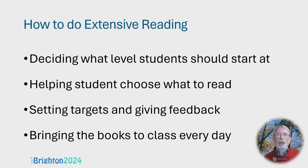As a teacher, you've got to organise extensive reading. Apart from obtaining the books you want students to read, you've got to decide what level students should start at — which is slightly complicated if you're using books from many different publishers. The most important thing is helping students choose what to read, to make sure they end up enjoying the book. You've also got to set targets and give feedback as the course progresses about how well they're reaching or surpassing those targets.